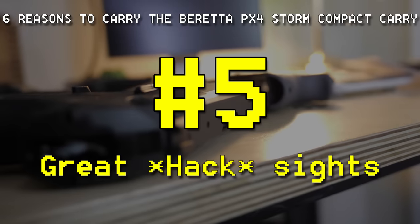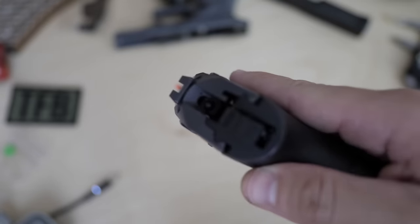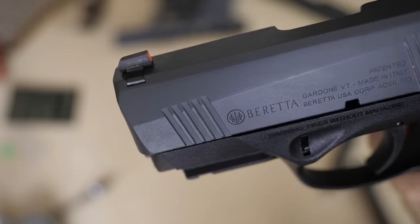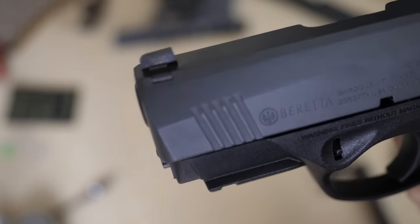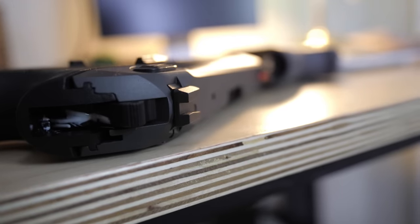Number five: fantastic sights. These AmeriGlo Hackathorn-style sights are excellent. You've got a matte blacked-out rear box sight — it makes a geometric box in the back. Unlike many Hackathorn-style sights that make a U shape, these are geometric and complement perfectly with the high-visibility front sight, which is also geometric rather than a dot. That front sight has an orange square that fits perfectly in the rear sight notch and also has a tritium insert for nighttime use, so it glows in the dark. Very well executed — similar to what I carry on a lot of my carry guns.